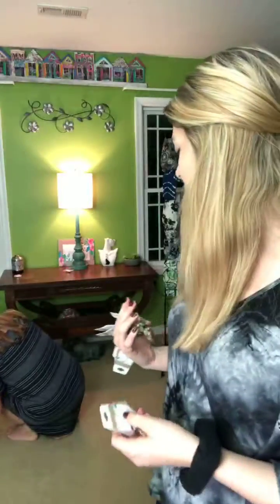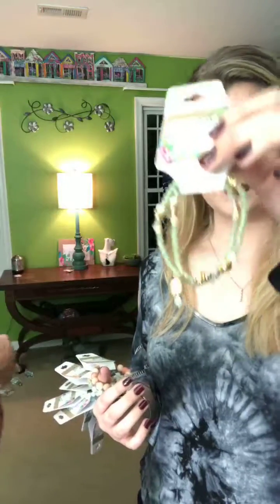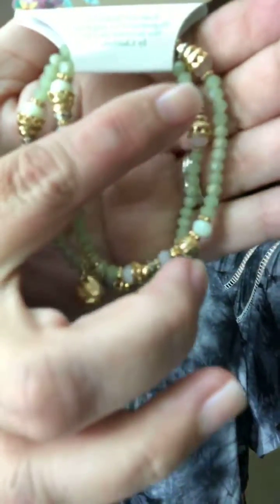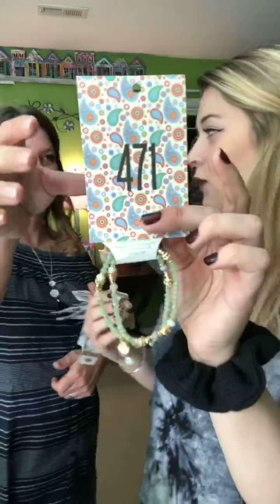Now for create-a-stack bracelets — you can stack these up! First is Spring Splendor with pretty light green, lavender, clear, and peach beads. My mom is already very fond of this one, so get it fast! Cart 471.